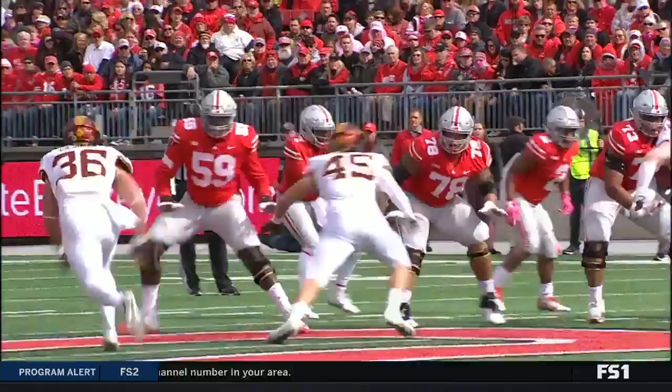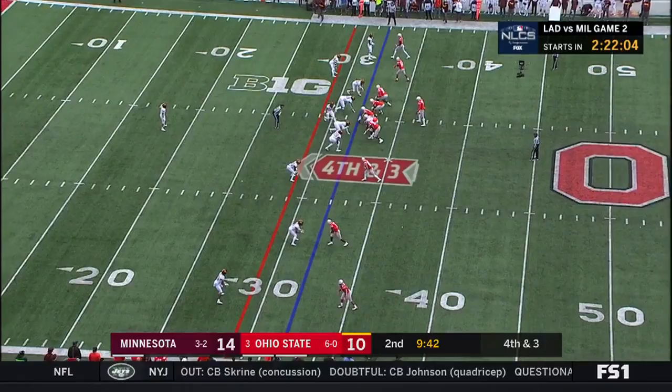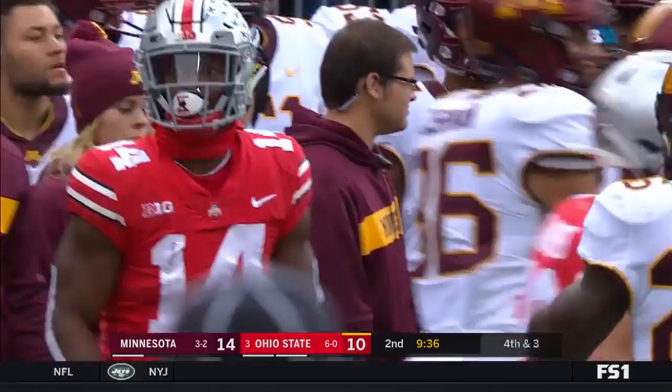K.J. Hill is a heck of a player. Had the big touchdown late against Penn State. Haskins to the sideline, and they're going to give him a catch — it's K.J. Hill at the 31.